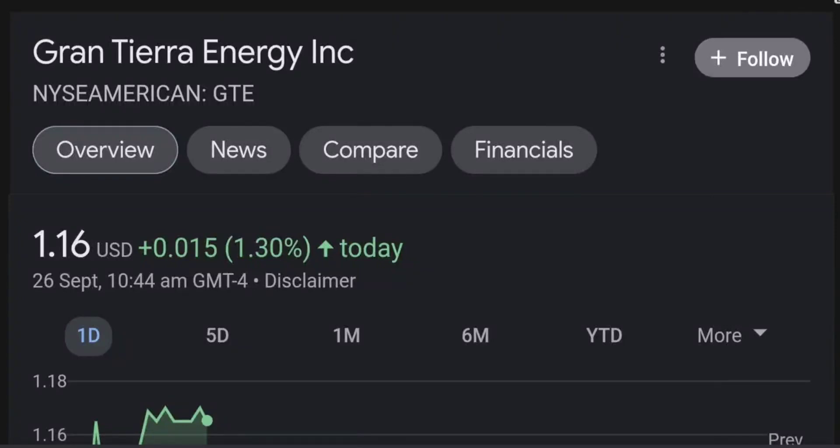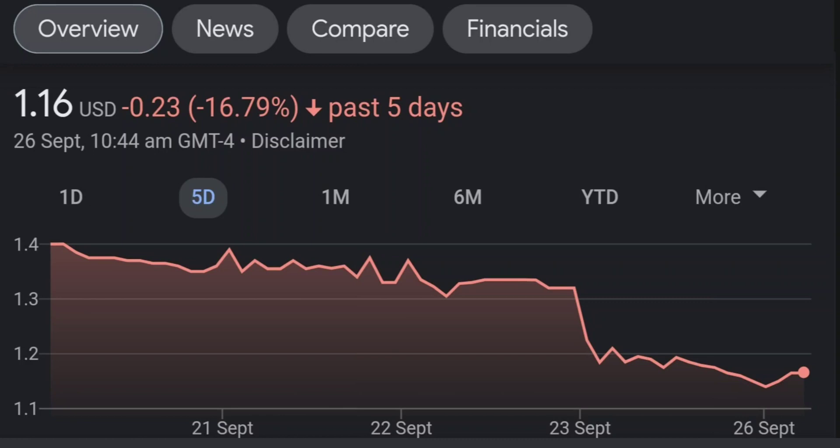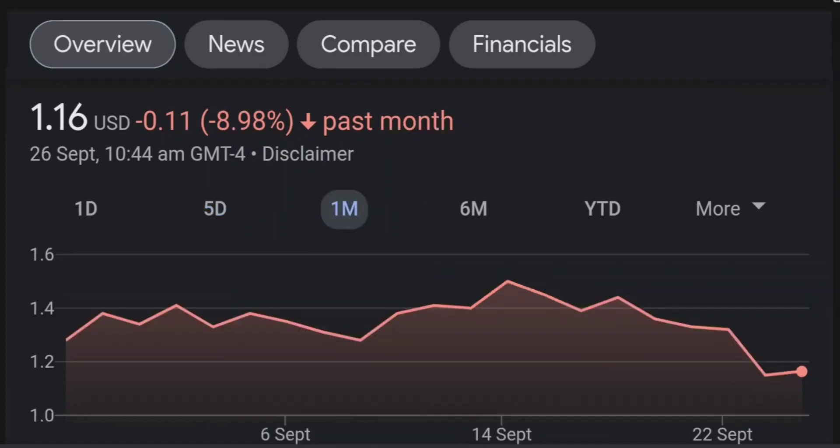Hello guys, welcome back to our YouTube channel. This is a technical analysis on GTE. It made a nice run from this accumulation or consolidation area, and right now it seems a bit overbought. If we go back to the weekly chart, I am a little bit concerned about this shooting star doji candle — this usually means a reversal pattern. It seems like the selling pressure is quite high and it might be the start of a reversal downward.